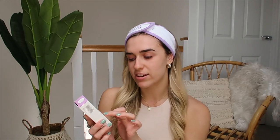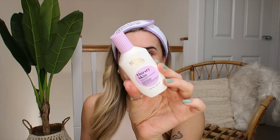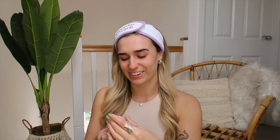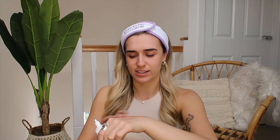Next I'm going to use the serum — this is the Thirsty Skin Hydrating Hyaluronic Acid Serum with 2% hyaluronic acid. I love the packaging — all three products lined up together look so cute. I'm going to put a drop on each part of my face and rub it in. It feels really hydrating — kind of like a mixture between an oil and a serum. It's starting to feel a little bit tacky as it sets in.